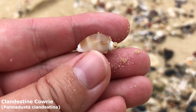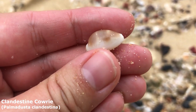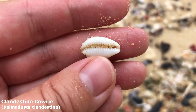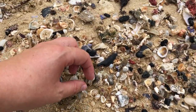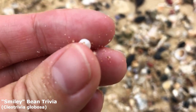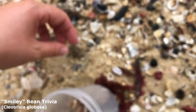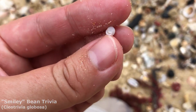What a big lovely clandestine cowrie I've got here. Lovely to see its dark brown zigzags on top — just a wonderful little shell, goes straight into my bucket. And we got a little smiley bean here — he's just a very little little guy. There he is, my smiley bean.